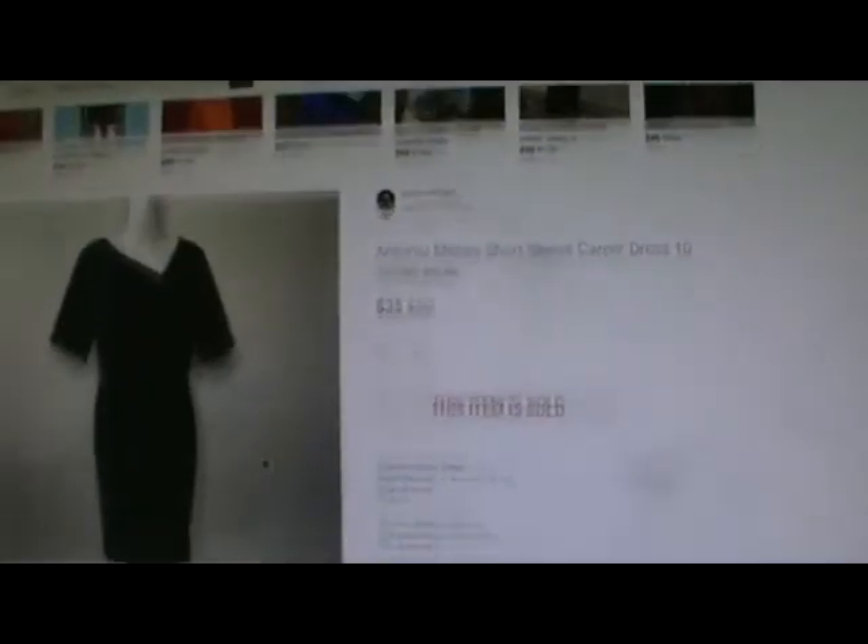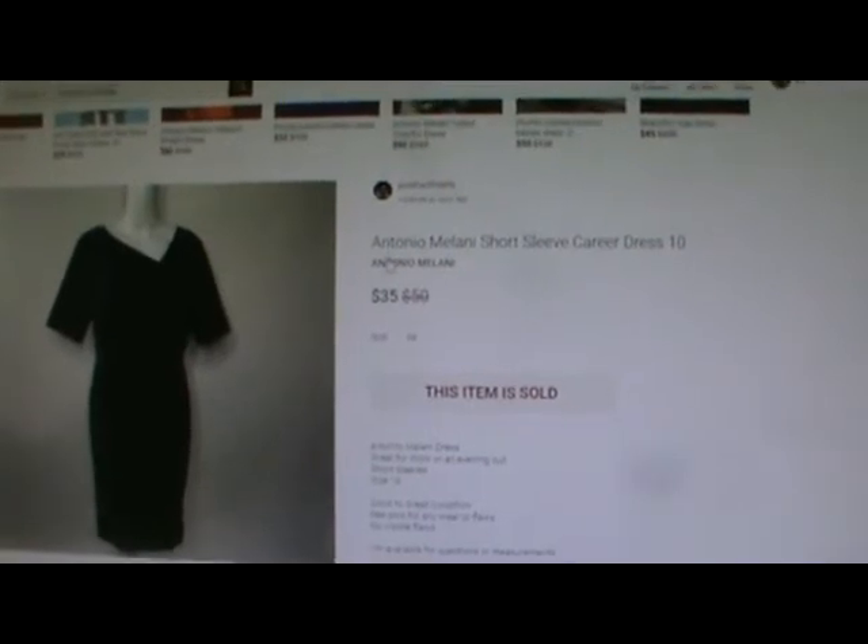Antonio Milani — this was my Offer to Likers and she bought it. $7.00 Poshmark fee, $1.50 shipping, and it sold for $35.00. I had it listed at $50.00.